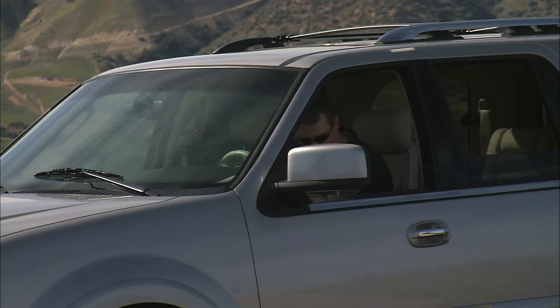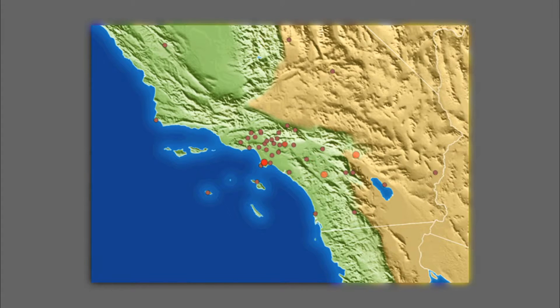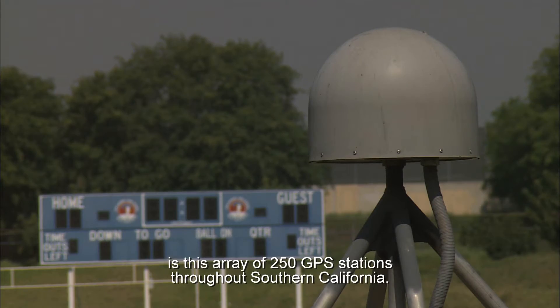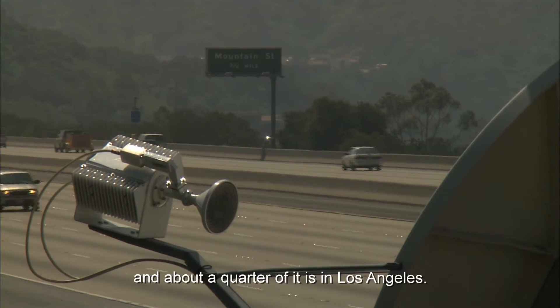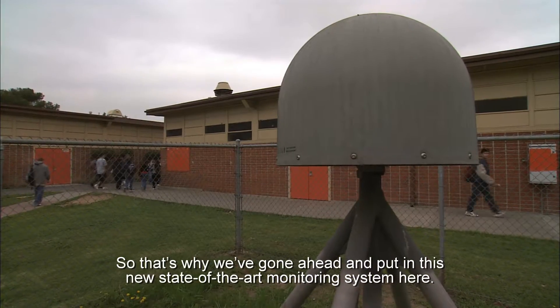The Global Positioning System gives us a unique new capability for measuring the very slow, steady accumulation of strain on the fault system. The Southern California Integrated GPS Network is an array of 250 GPS stations throughout Southern California. Half of the nation's earthquake risk is in Southern California, and about a quarter of it is in Los Angeles. So that's why we've gone ahead and put in this new state-of-the-art monitoring system here.